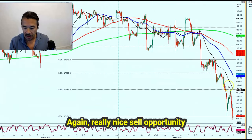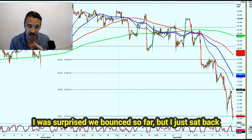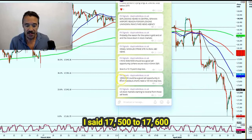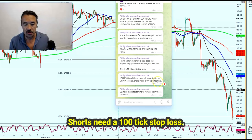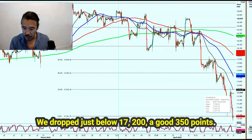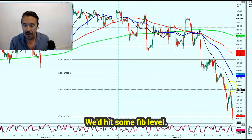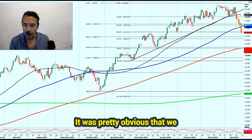Let me show you the short-term chart. Again, a really nice sell opportunity on the bounce yesterday. I was surprised we bounced so far, but I sat back and waited and hoped we'd hit my sell level — and indeed we did. I said 17,500 to 17,600 could be a good sell opportunity in the E-mini NASDAQ; shorts needed a 100-tick stop loss. We reversed right in the middle of that at 17,553 — couldn't really have been more accurate. We dropped just below 17,200, a good 350 points — a really nice profit by the close. We'd got overbought on the stochastic, hit a Fib level, and just about touched the 50-hour moving average. It was pretty obvious we should reverse from that point.